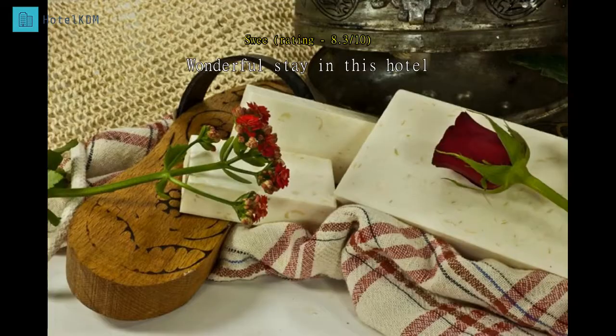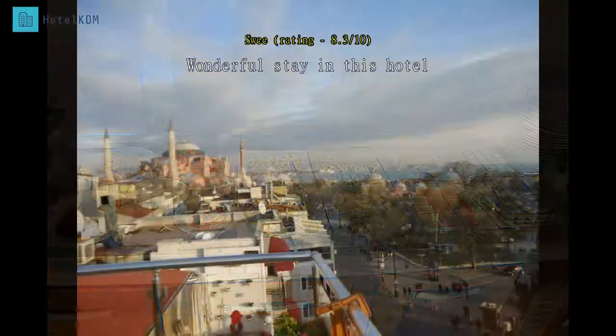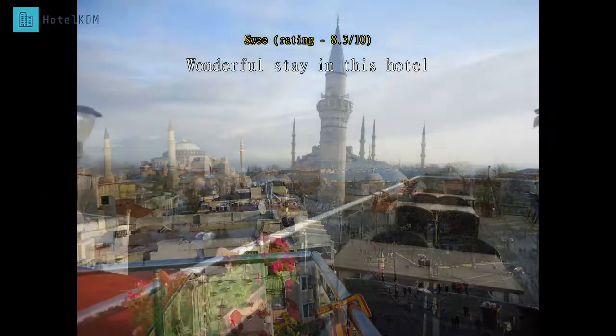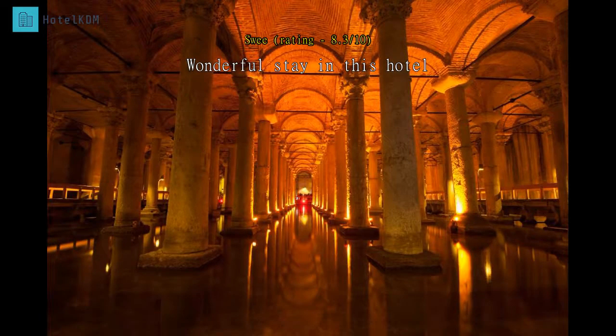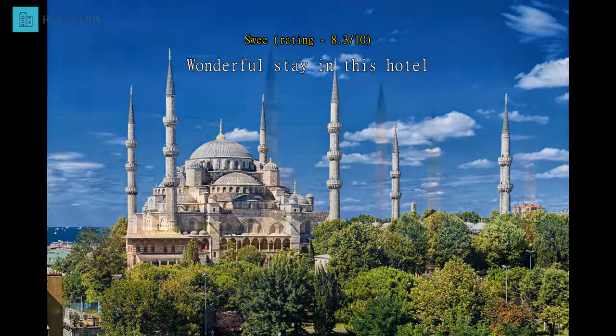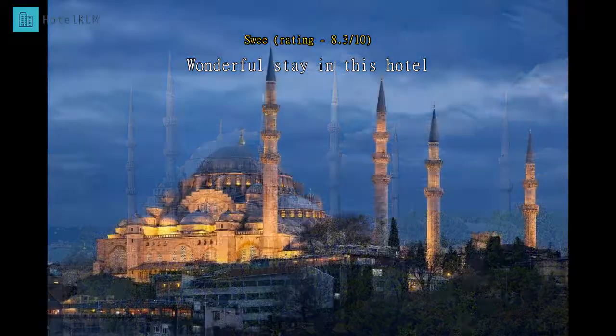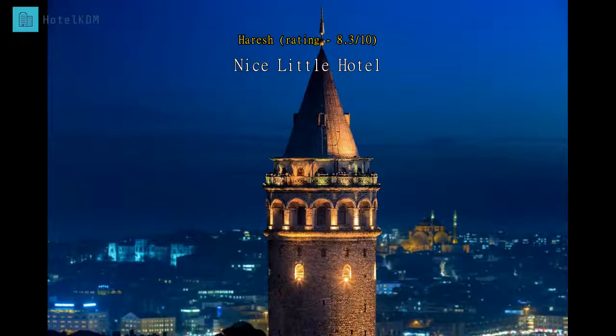The hotel is near Sultanahmet station, about five minutes' walk. Walking distance to Blue Mosque and other tourist attractions. Close to the famous restaurant Koftacısı in Istanbul. Staff are helpful. Room is clean but slightly small. Love their rooftop balcony café — you can enjoy your breakfast while having a breathtaking view of the city.